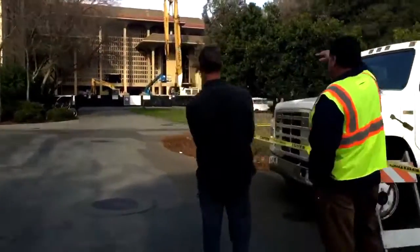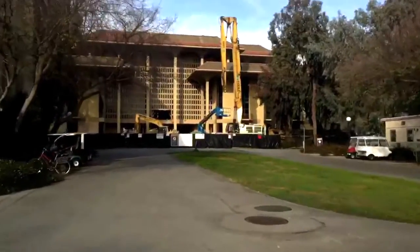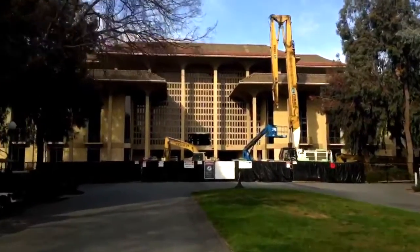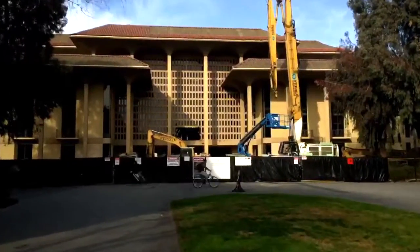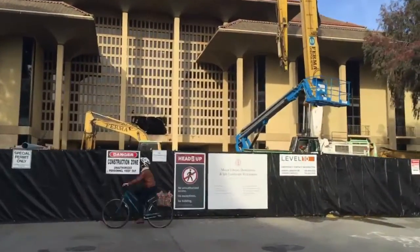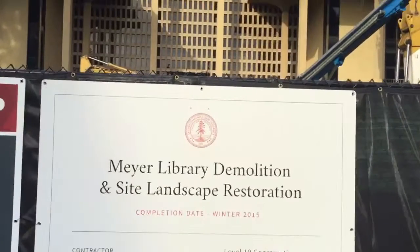Meyer Library was opened in 1966 and was mostly used by the undergraduate community. It was popular for its 24-hour study room. Last year, it was evacuated in preparation for demolition. Stanford University decided to tear Meyer Library down because it would have cost roughly $45 million to make repairs in order to meet new safety standards.